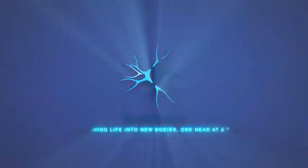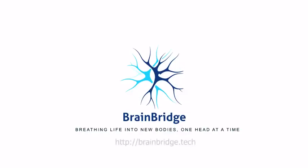BrainBridge. Breathing life into new bodies, one head at a time.